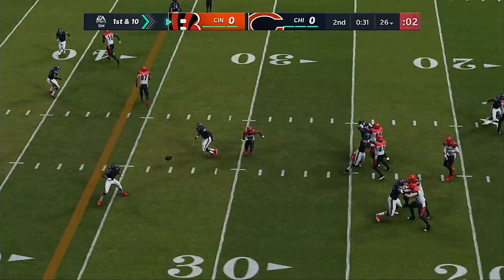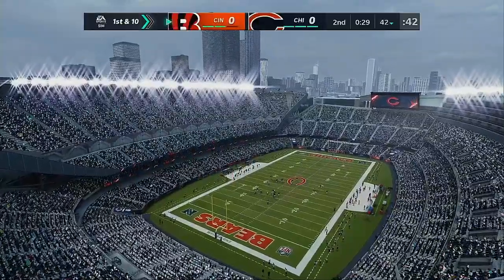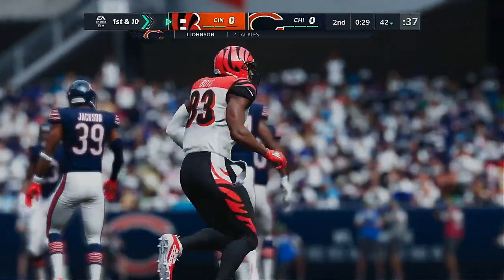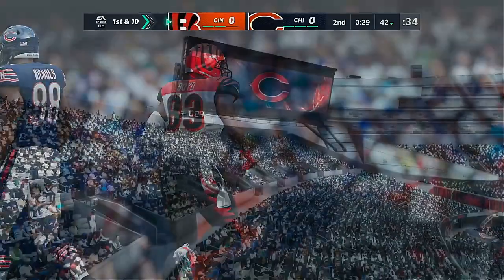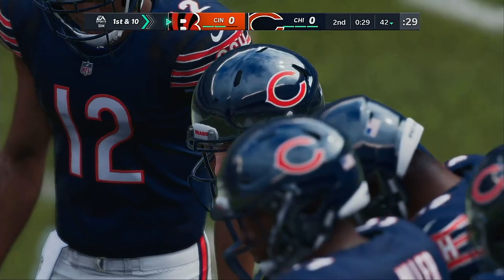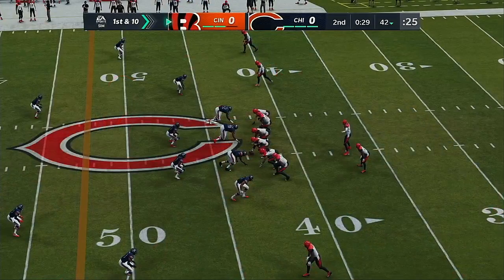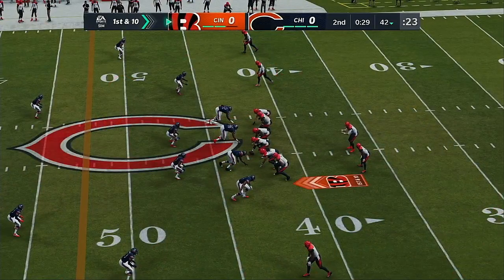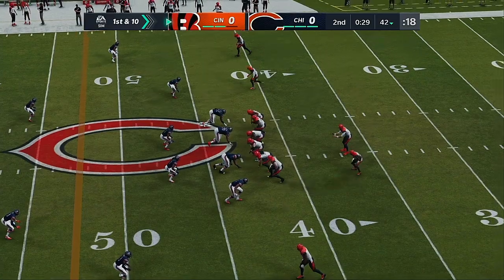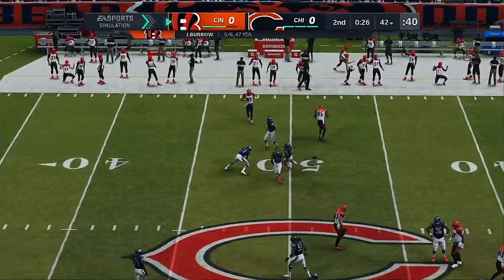On first and ten, Joe Burrow. And they get him down, but not before he takes it across the 40-yard line. Now the Bengals going to use the first of their timeouts as the clock will stop with just under 30 seconds to go in the first half. This offense finding its legs now. Here's another first and ten — again, it's Burrow. And this will be incomplete. Physical play on the football there — it's second down.